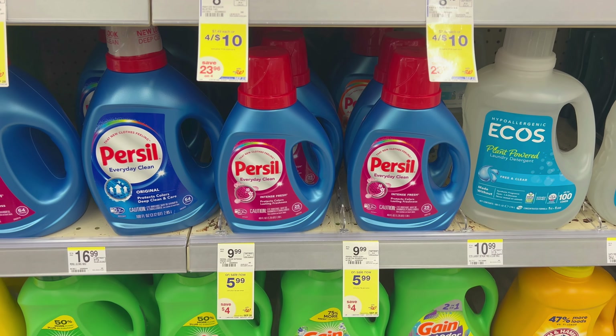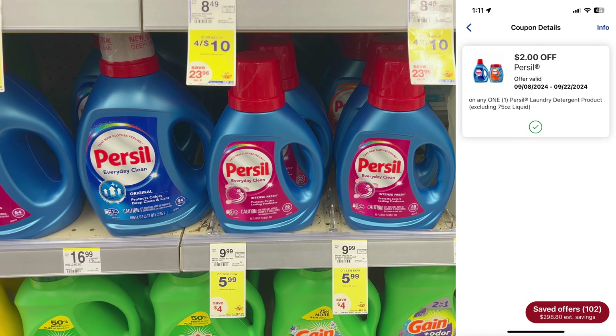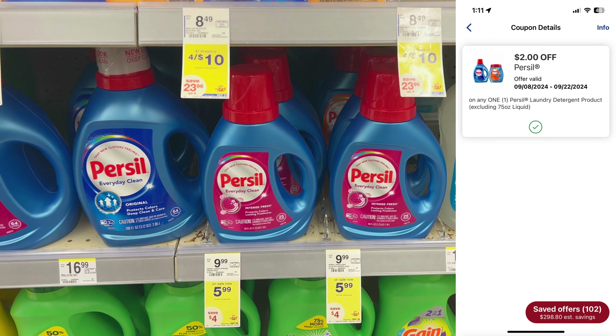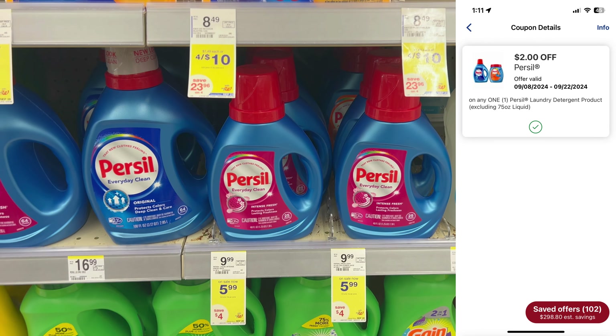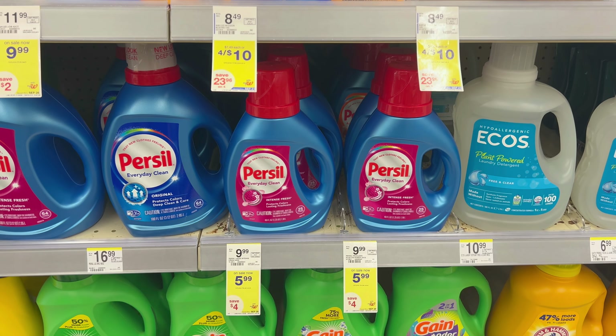Another great deal on laundry products is Persil, on sale for $5.99 this week. There is a $2 off one digital coupon, though only one of my accounts has it, so definitely double check. You can also submit to Ibotta for $1.50 back, which makes it a really good stock-up price.